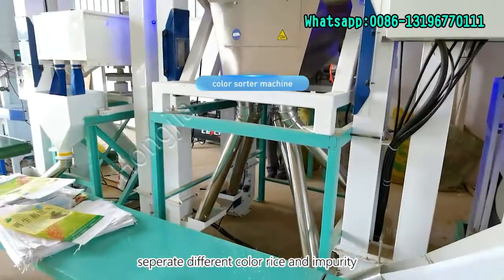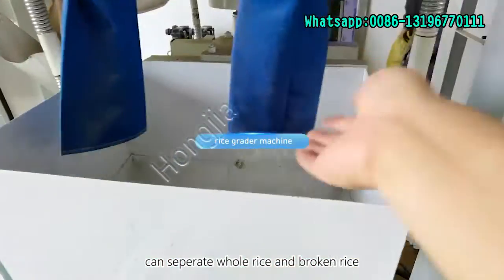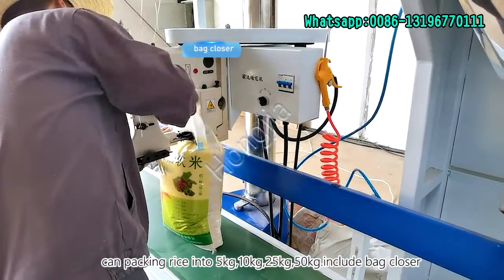And then is the color sorter machine. After that is the rice grader machine, which can separate whole rice and broken rice. And then is the rice packing machine, which also includes the bag closer.